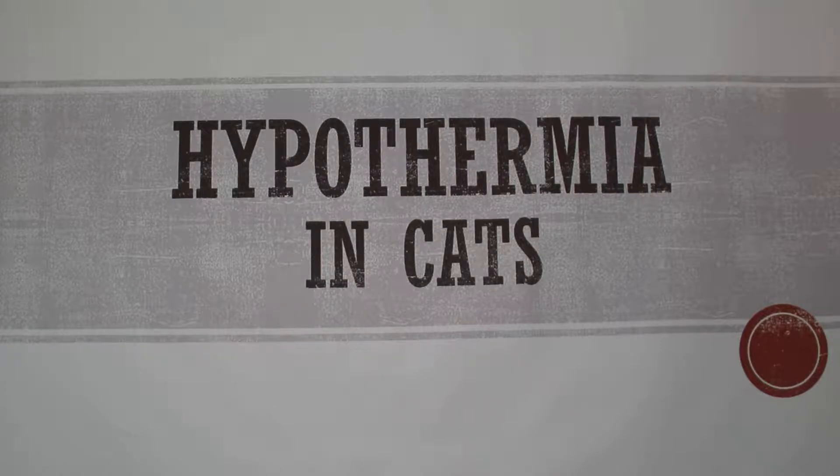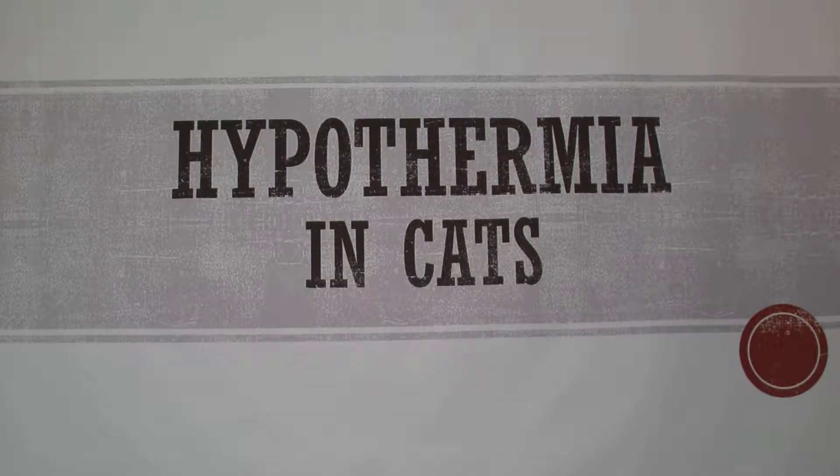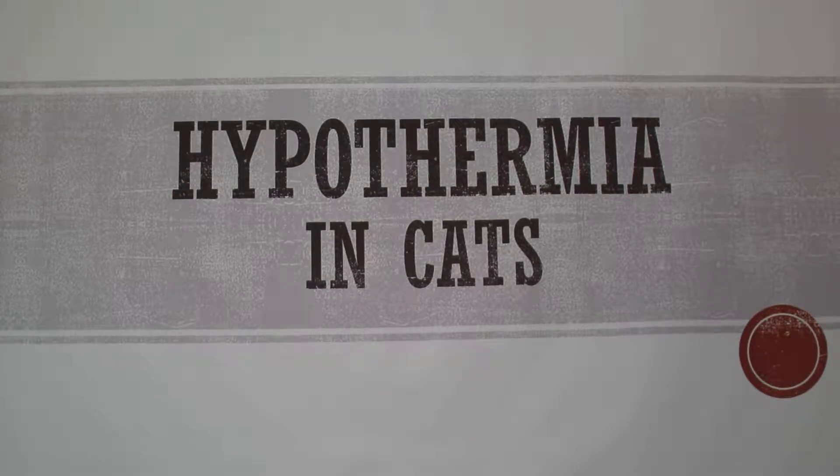Today I'm going to talk about hypothermia in cats. I've worked at a vet clinic for the last six years and we've seen a lot of different cases of it. I'm focusing on one specific case today, but I'll also give a little bit of information about dogs too.